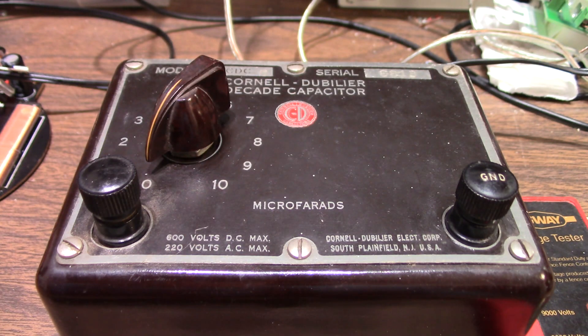Greetings everyone. I went to a Tesla coil demonstration event and this is no regular Tesla coil. This is very large and in fact is powered by a pole transformer. If you don't want to listen to me talk, I will put the time in the video where the footage starts so you can jump to it.